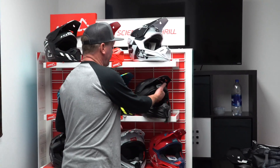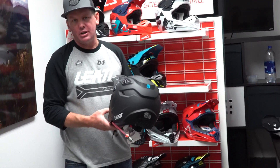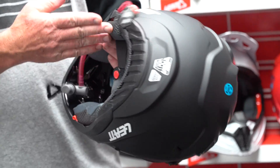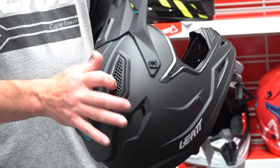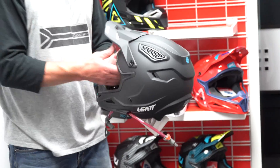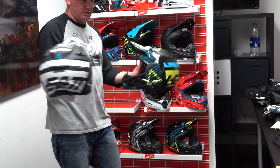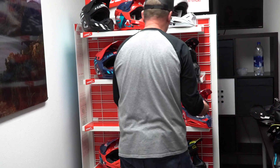Then we move into the 4.5 helmet. The 4.5 is a polycarbonate helmet at $229. It comes with all the technical features — a slightly less premium inner liner, but still the turbines, V-foam, ventilation, and quick-shear visor pins. Five colorways available for 2019. A great price point for a very technically safe and sound helmet.